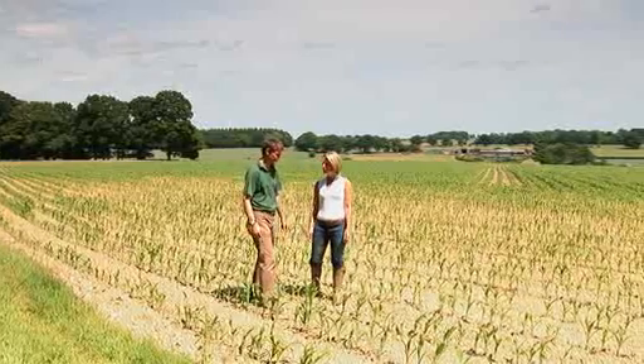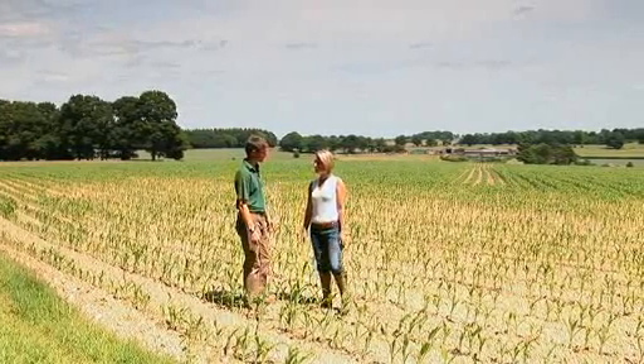Chris Coxon is the Technical Extension Officer with Dairy Co. Chris, what figures should producers be thinking of in terms of nutrients?